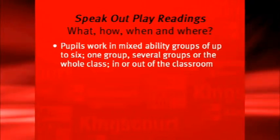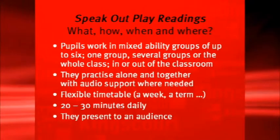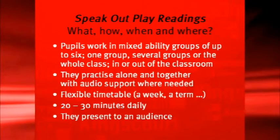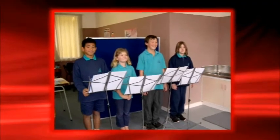You can use it for a term, you can use it once a week each term. One group in the class can be using it, or the whole class can be using it. So long as the pupils have ample opportunity to practise — I recommend 20 to 30 minutes daily — and the expectation is there that they will be presenting to either a live audience or recording as a podcast.